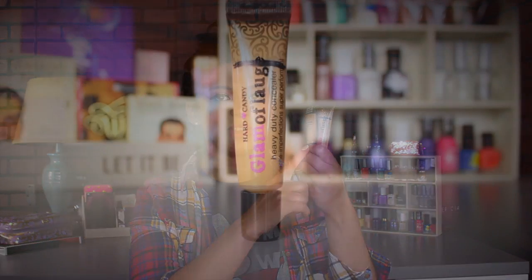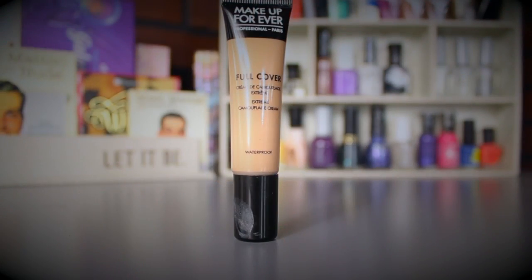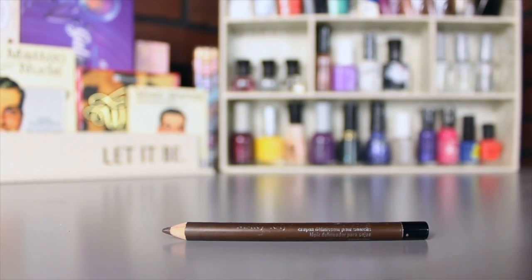For concealer I have two. The first is the Hard Candy Glamoflauge in Tan — I love the coverage but it creases, so I'm going to mix it with my Makeup Forever Full Cover Concealer, which is waterproof and has great coverage. Mixing them should help with the creasing while also letting me finish up the Glamoflauge I've had for a while.